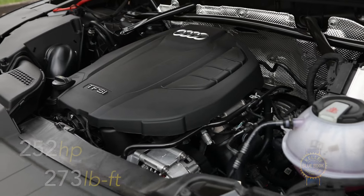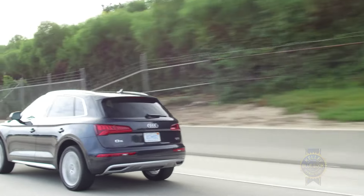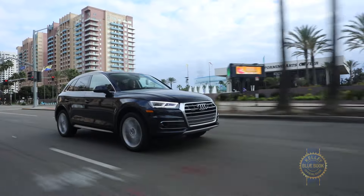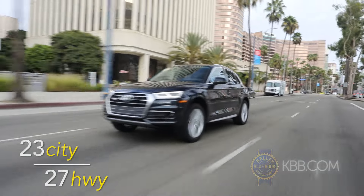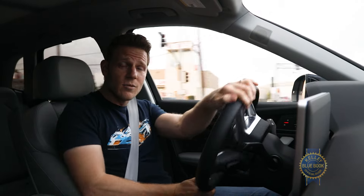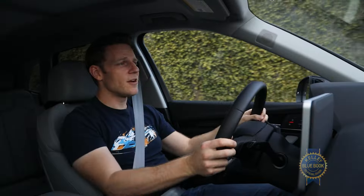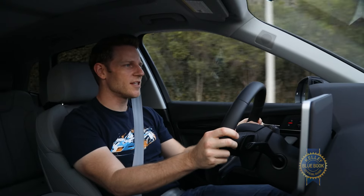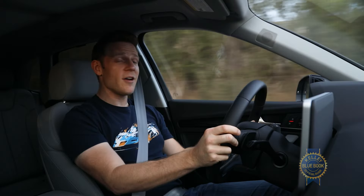Powering the Audi Q5 is a turbocharged 2.0-liter four-cylinder engine providing a max tow rating of 4,400 pounds and fuel economy that, while not amazing for a compact SUV, is actually quite good for a compact luxury SUV. In action, the turbo four delivers refined power delivery and, when the situation demands, spirited acceleration. Handling gear changes is a seven-speed dual-clutch transmission delivering the rapid shifts you'd expect, with very seamless operation slightly marred by a surging tendency from the turbocharged engine.